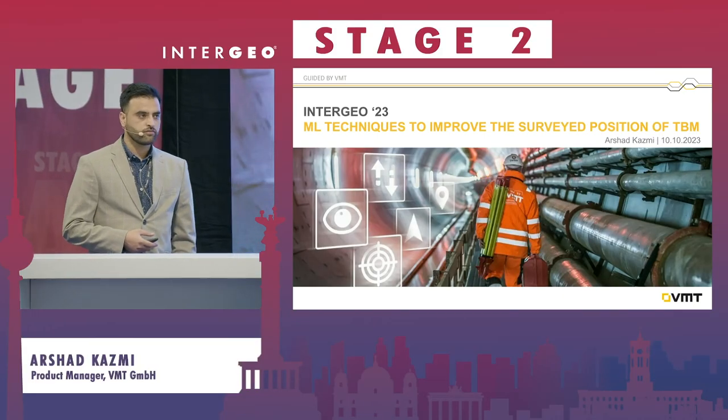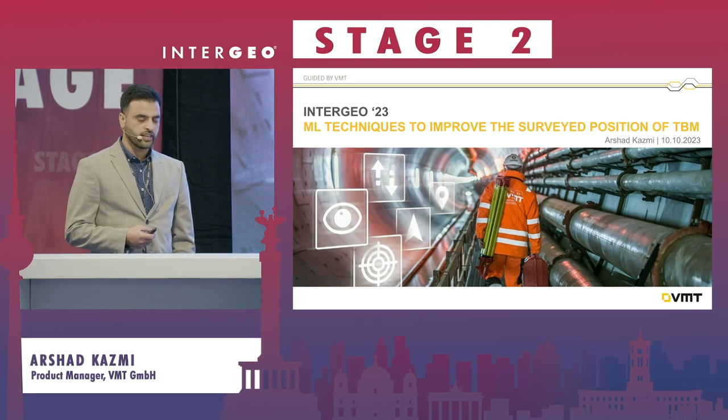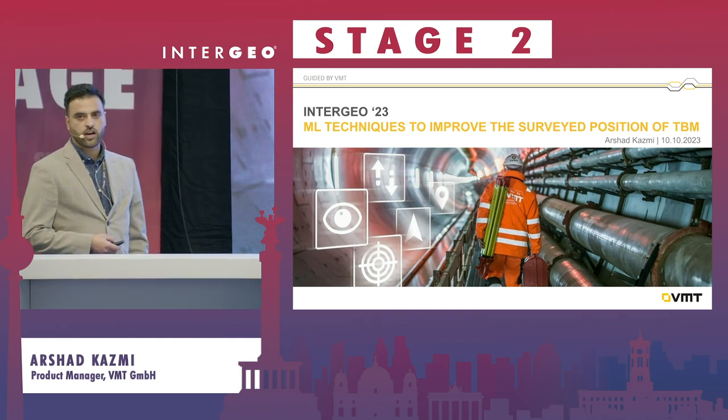Good afternoon, ladies and gentlemen. Thanks for having me. My name is Arshad Kazmi, and we at VMT develop software solution tunnels and underground navigation systems, mostly for mechanized tunneling and also for drill and blast tunnels.